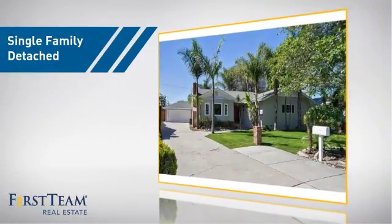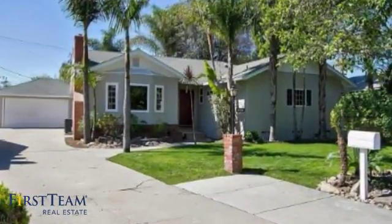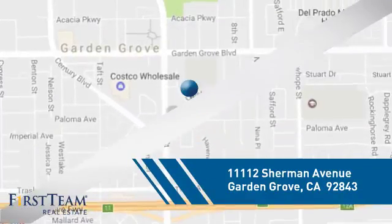This home is a great choice for those looking for comfort, convenience, and the privacy of their own home. And it's located in the Garden Grove area.